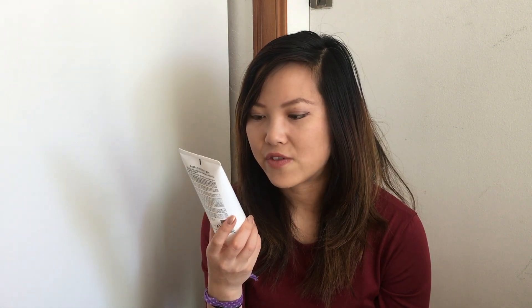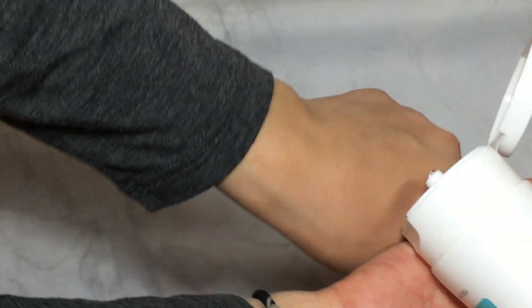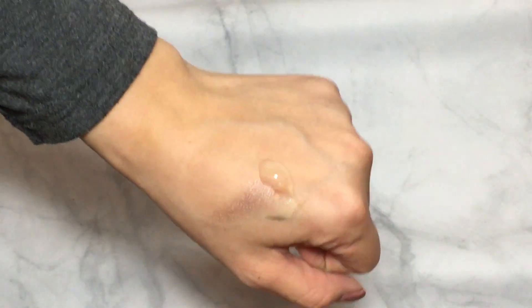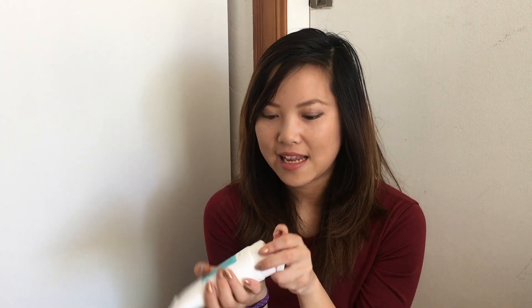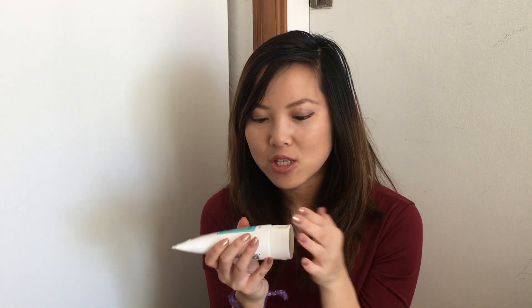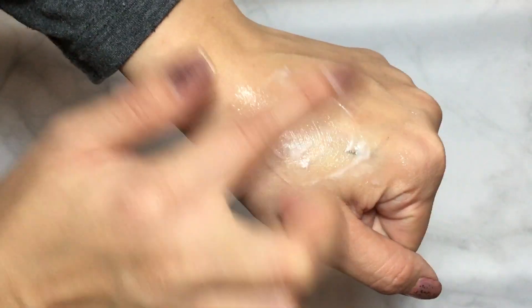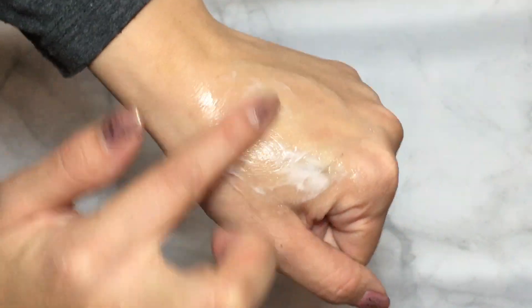Moving on to cleansers — this is not Klairs, but it's COSRX, and this is the Low-pH Good Morning Gel Cleanser. I haven't tried it yet, but it's a very popular item because it's very gentle for a gel cleanser. Gel cleansers are known for stripping your skin and making it feel tight and dry after, but this one doesn't do that and it balances your skin's pH level. It has a slight tea tree scent, so it's great for oily skin. I originally bought this for my dad, but I think dry skin types would also like it.